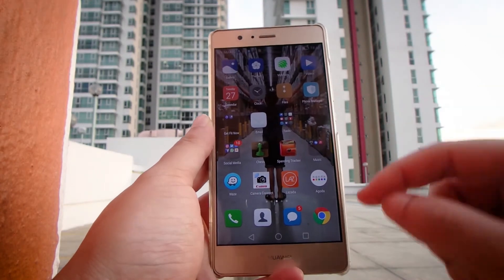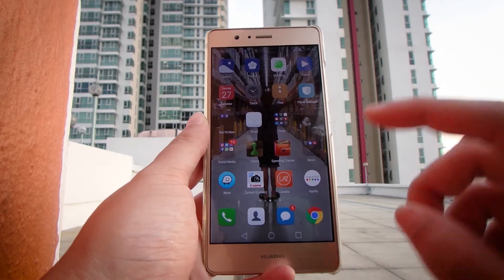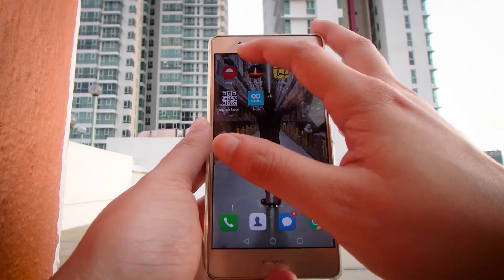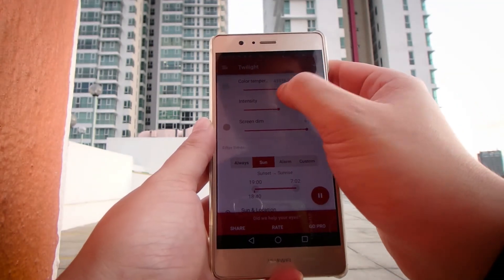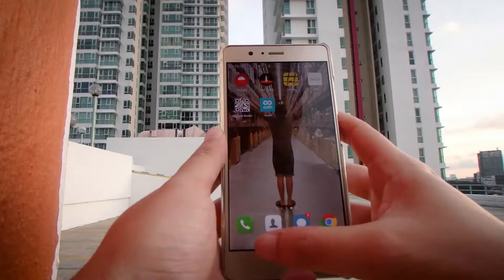I have Camera Connect for my Canon, because sometimes I take a picture and just want to download it straight into my phone. Lazada for a little bit of online shopping, Agoda for travel accommodations when I go traveling, and the Twilight app. Twilight adjusts the tint, intensity, brightness, and screen temperature as the day goes by and it gets dark, to compensate for the time of day.